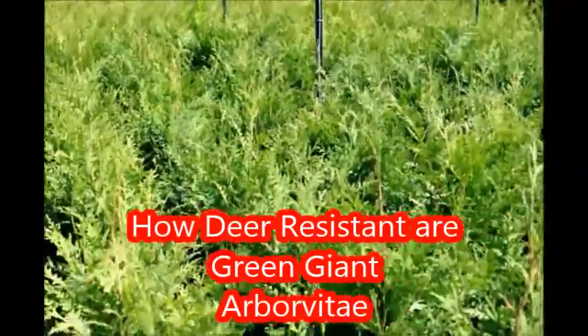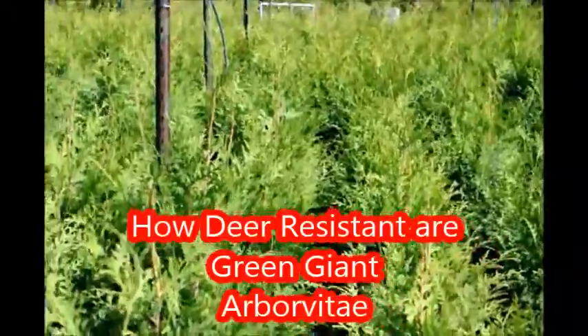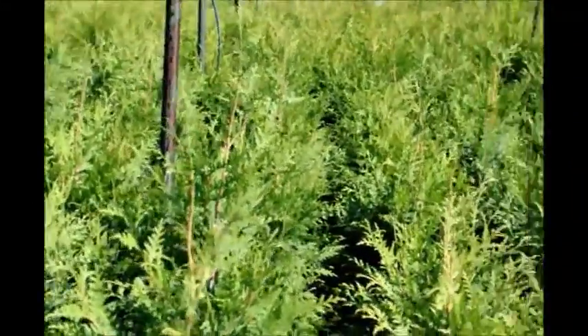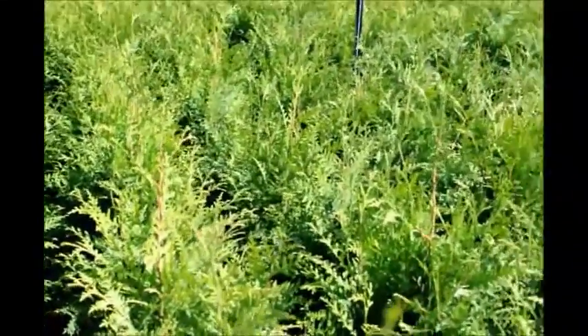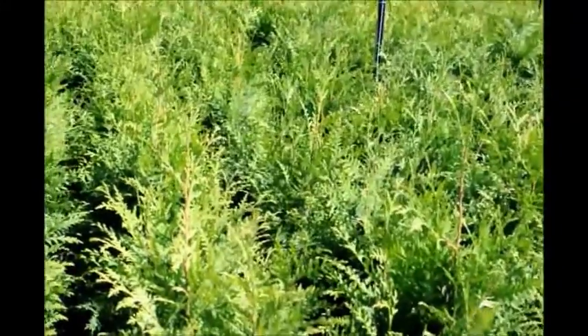These are three to four foot green giants in number three pots at Highland Hole Farm. Many people ask us how deer resistant green giant arborvitaes are. What we like to tell people is this: green giants are not the favorite food of deer. Emerald greens are much more favorable for deer.